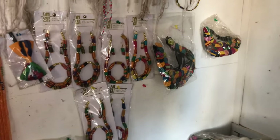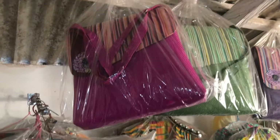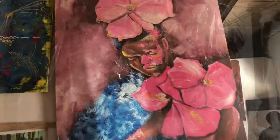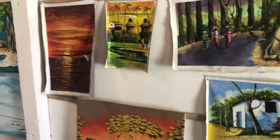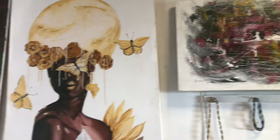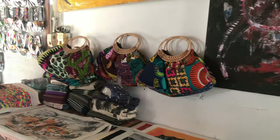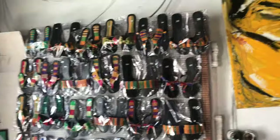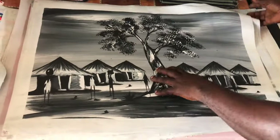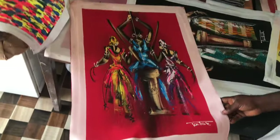These necklaces are in purple for traditional marriage — I love it. You also find amazing slippers like those ones. This painting shows Ghana warriors, a small village, elephants, and Ghanaian women pounding fufu.